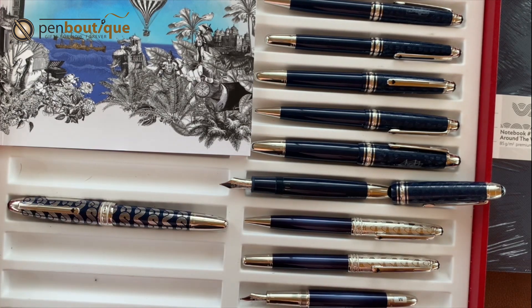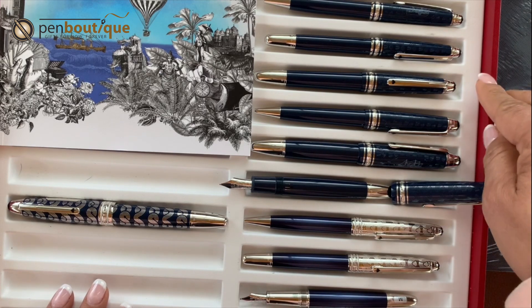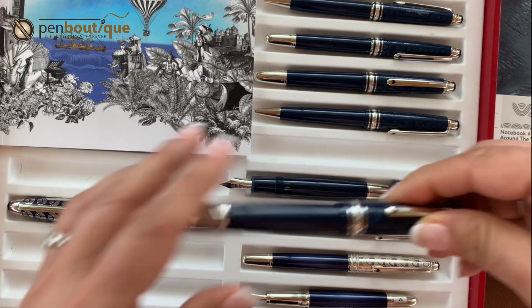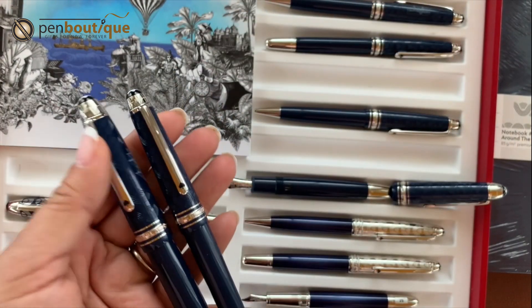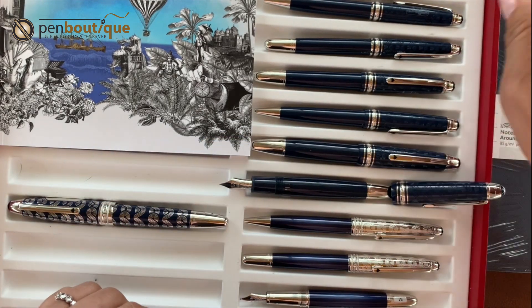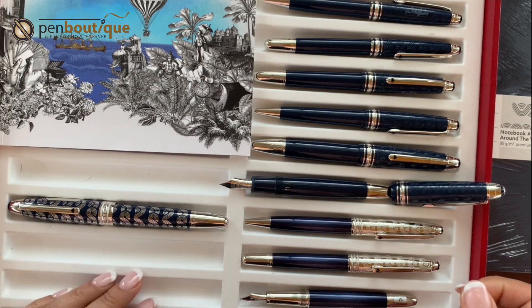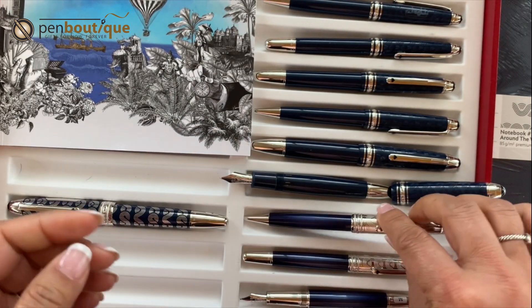So the lineup includes Solitaire, Douai, Légrand, and Classic. For rollerballs, the Légrand size takes a Légrand rollerball refill, and the Classic rollerball takes a Classic size refill — that's the difference between the two rollerballs. The ballpoint, however, takes the same refill across all sizes — Classic, Douai, or Légrand — and uses a twist mechanism.